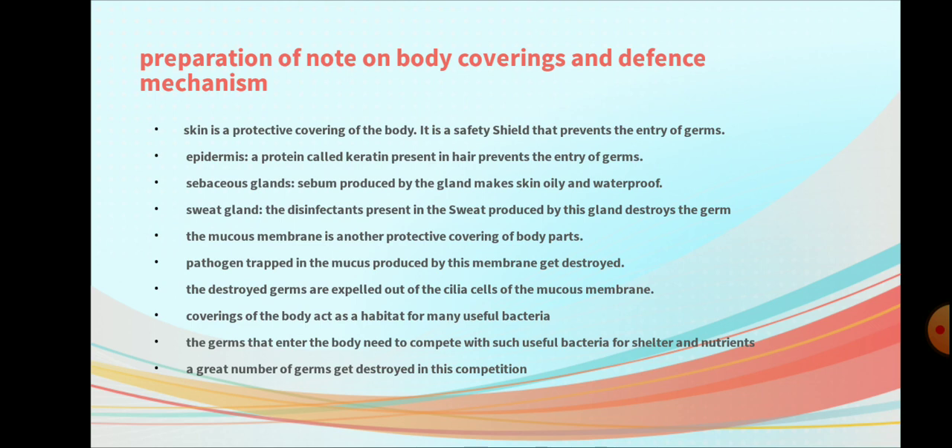Coverings of the body act as a habitat for many useful bacteria. The germs that enter the body need to compete with such useful bacteria for shelter and nutrients. A great number of germs get destroyed in this competition.